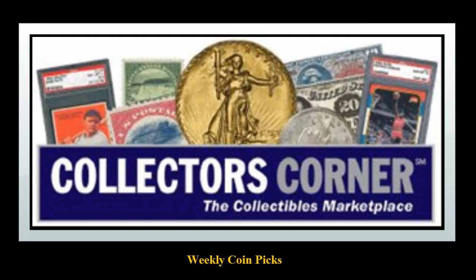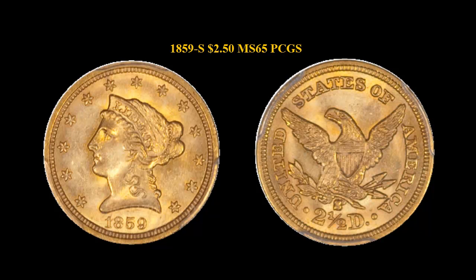This week's picks come from the Readed Edge. Here is an 1859S, $2.50 Liberty Head, PCGS, MS65.